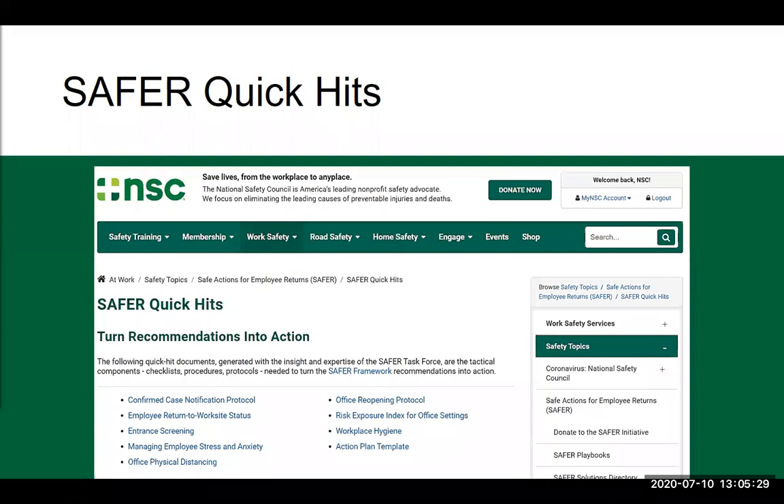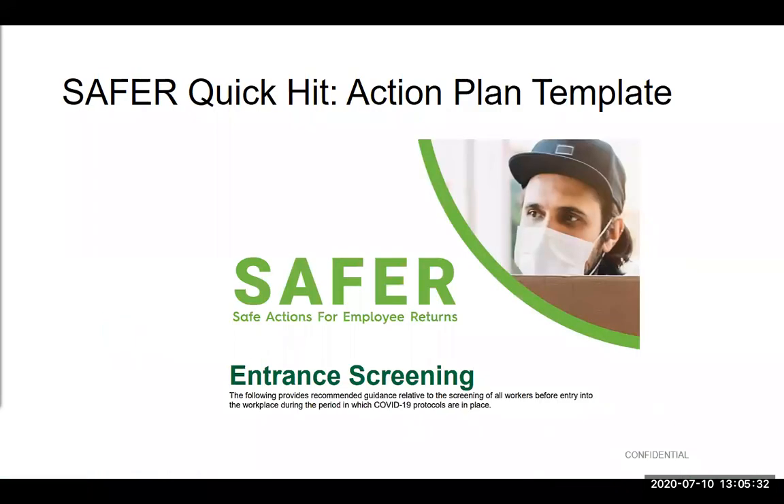In this webinar series, we are going to be talking about one of our nine quick hit items. All of these quick hit items came out of our task force, and we wanted to do a webinar series to walk you through the items and show you how a task force member has been working in this regard. Today's quick hit item is entrance screening. This provides recommended guidance relative to the screening of all workers before entry into the workplace during the period in which COVID-19 protocols are in place.